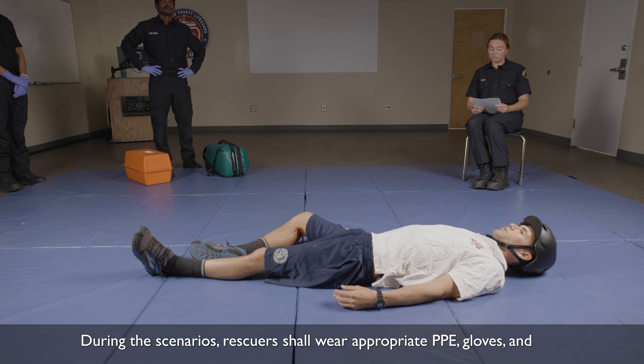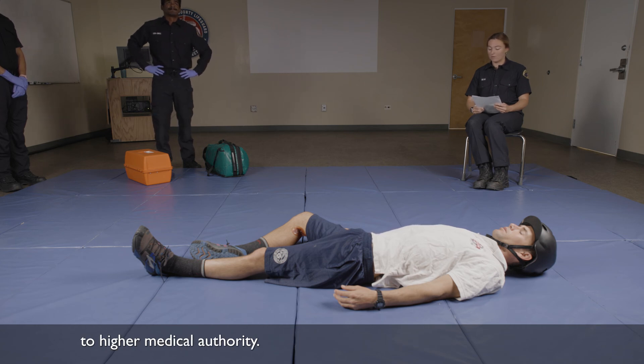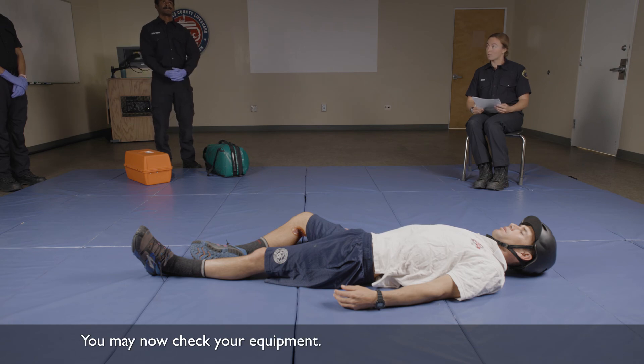During the scenarios, rescuers shall wear appropriate PPE, gloves, and use all equipment to take vitals and perform procedures. The scenario will conclude with the patient report to higher medical authority. You may now check your equipment.